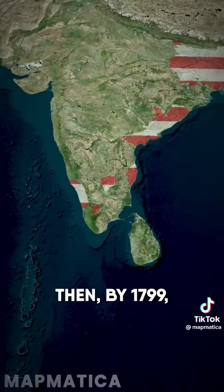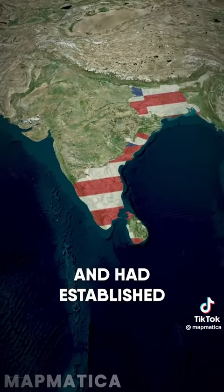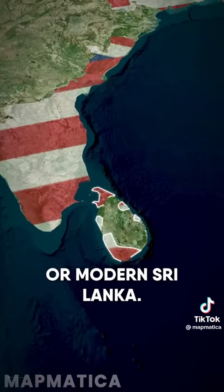Then, by 1799, after the Fourth Anglo-Mysore War, the British and the company came to dominate more of southern India, and had established a presence in parts of Ceylon, or modern Sri Lanka.